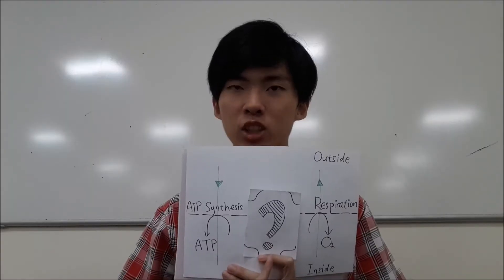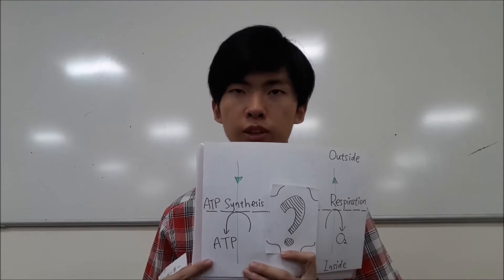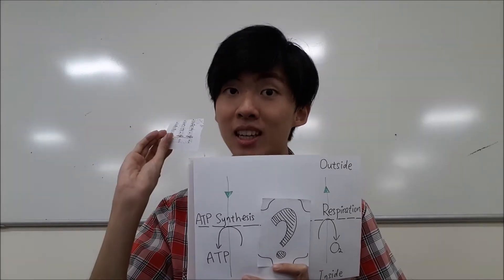Through that special entry, protons need not pass through the ATP synthase. Since the energy is not consumed by the ATP synthase machinery, the chemical potential energy is allowed to be fully dissipated as heat.